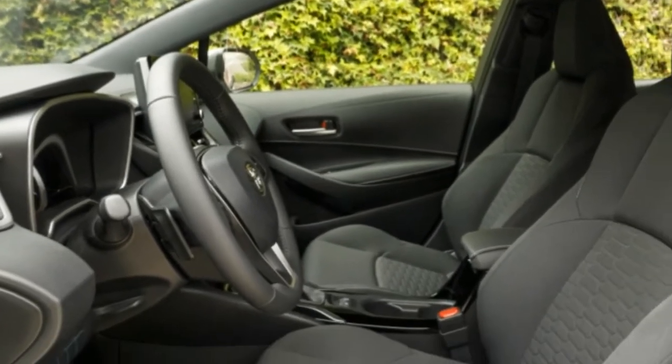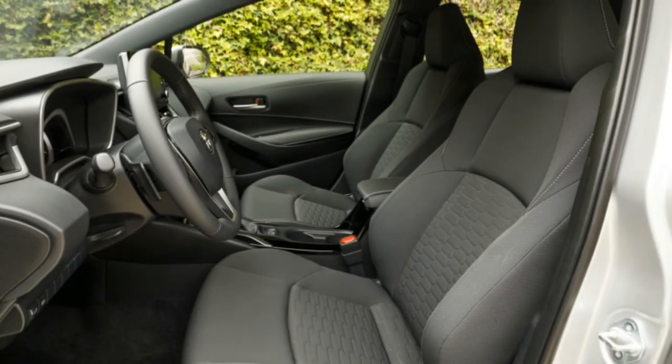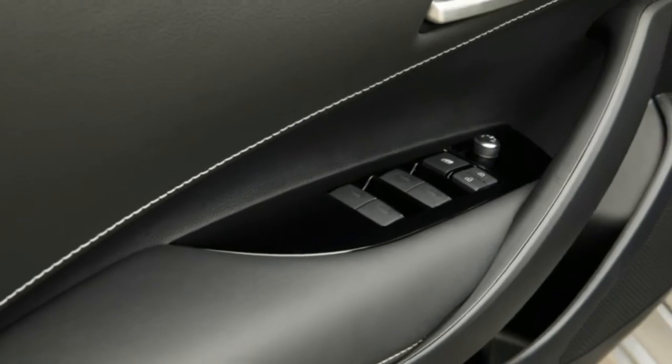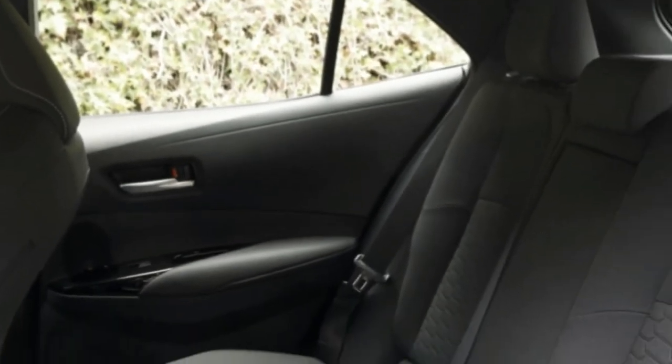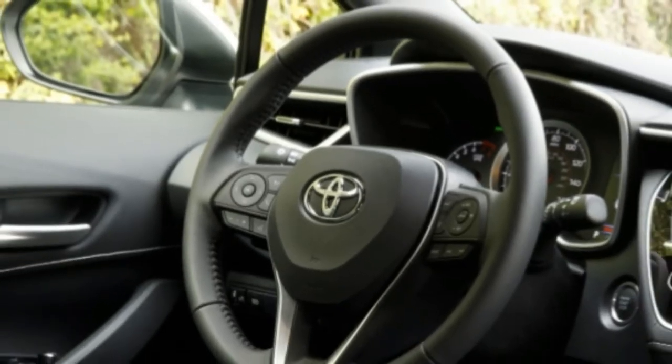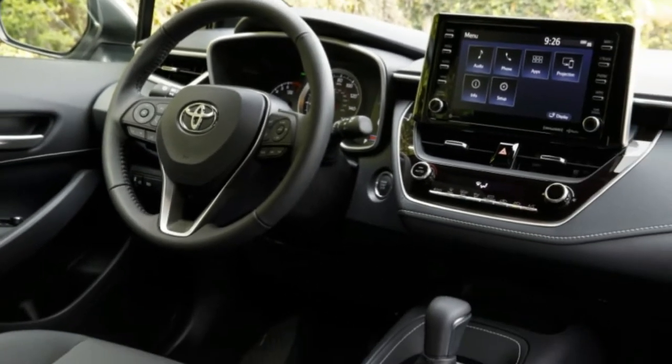The car we were driving was painted a pearlescent-like blue flame, wore 18-inch wheels, and had impressed with its composure and driver involvement. The bumpers remained unscathed. This Corolla Hatchback is indeed an all-new car on the same TNGA platform that underpins the Prius, Camry, and Avalon in various guises, plus whatever else comes down the front-drive Toyota pipeline.